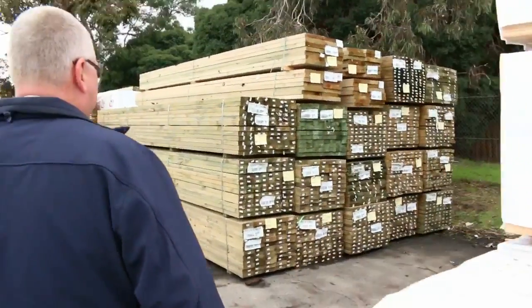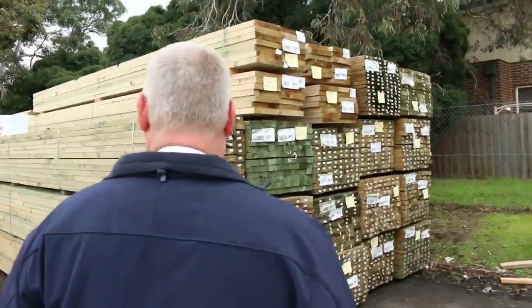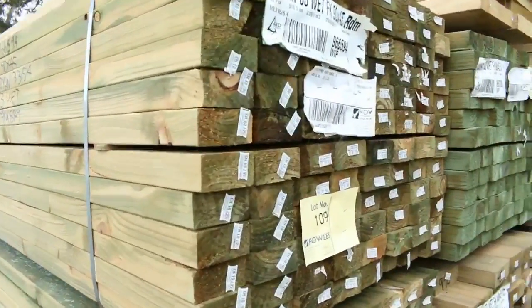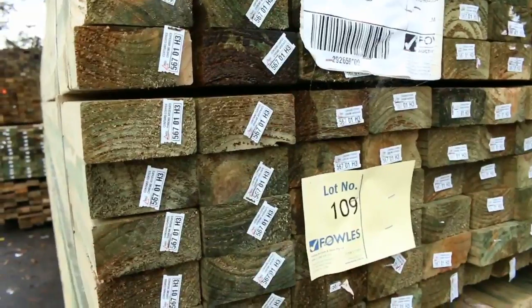A heap of treated pine as I said. A lot of 90-45 there, such as these 5.4's in the front of there — such as lot 109 and 110. Some of those nice looking packs there.